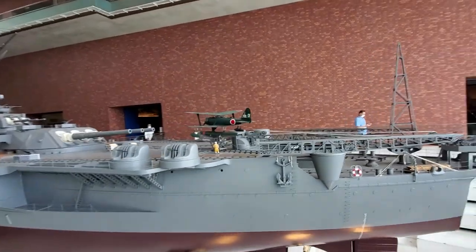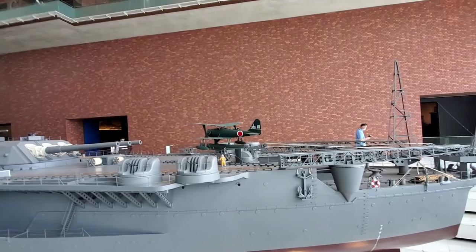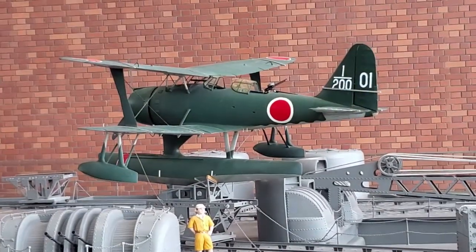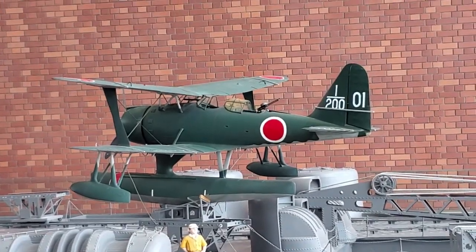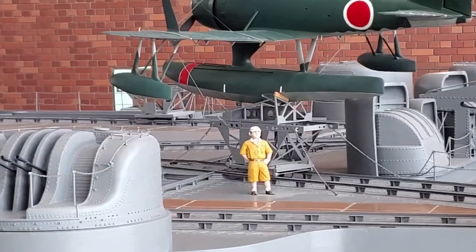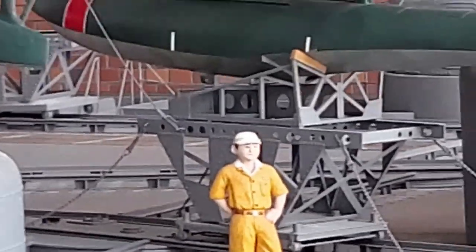Here we have one of the launching platforms that was on the ship, used to launch a Mitsubishi-type aircraft back in the day. That would be one of the working men that would have been on the ship.